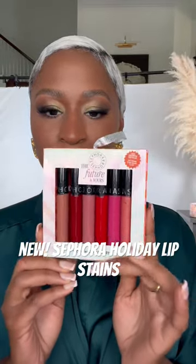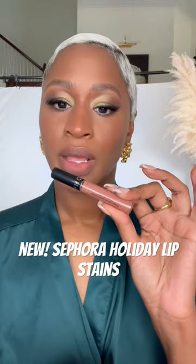Let's try on the new Sephora Collection holiday lip stain set. This one is number two, this one is number five, and number 13 — 13 definitely needs a lip liner.